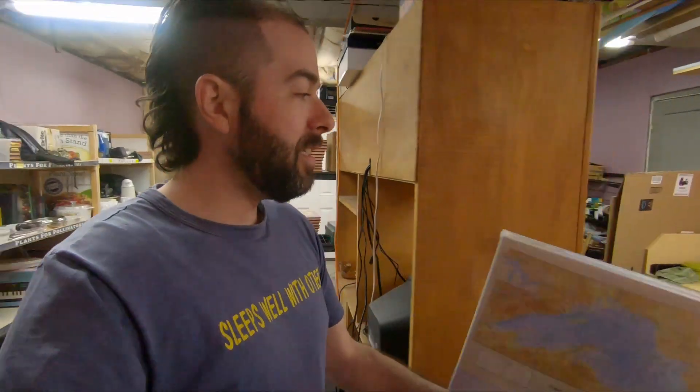First thing up, this is on C3 — a Lake Superior map puzzle, a thousand piece puzzle of a Lake Superior map. This is actually going to Howell, Michigan, which is about three hours south of me, and that's a place I've visited many times. I have many friends there. So if any of my Howell friends are watching, package coming your way — not to you, to some random stranger. I still find that interesting.